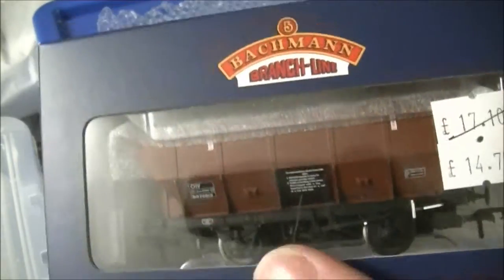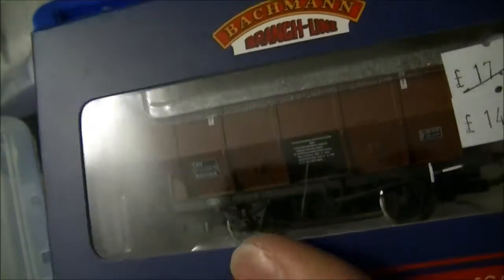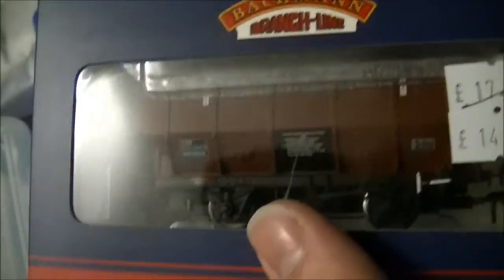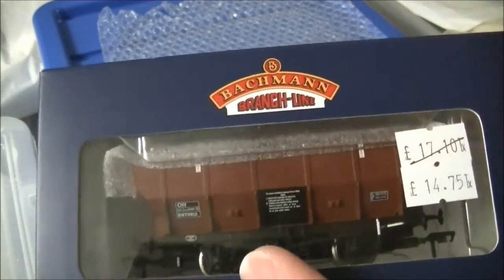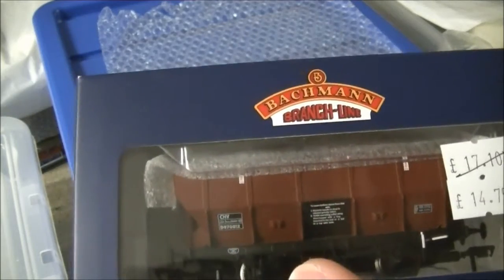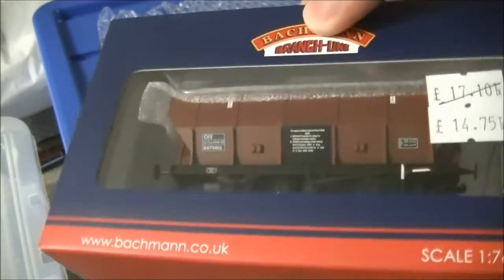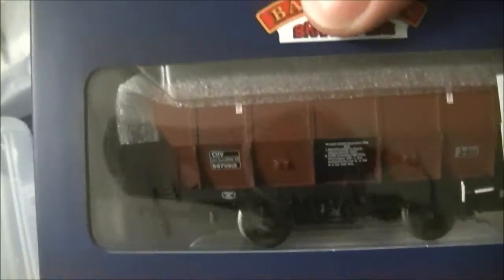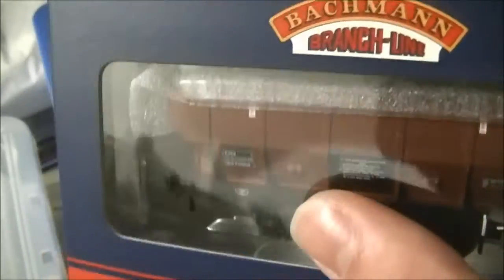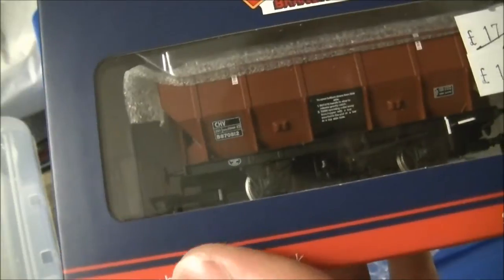There are two on the market at the moment when I filmed this review. This one was the first to come out, and there's another one in Bauxite livery with 'British Sands' in a black banner along the side. The one that hasn't come out yet is in a stunning BR gray, which I presume is an unfitted version - I believe they were built from 1951 to 1962.